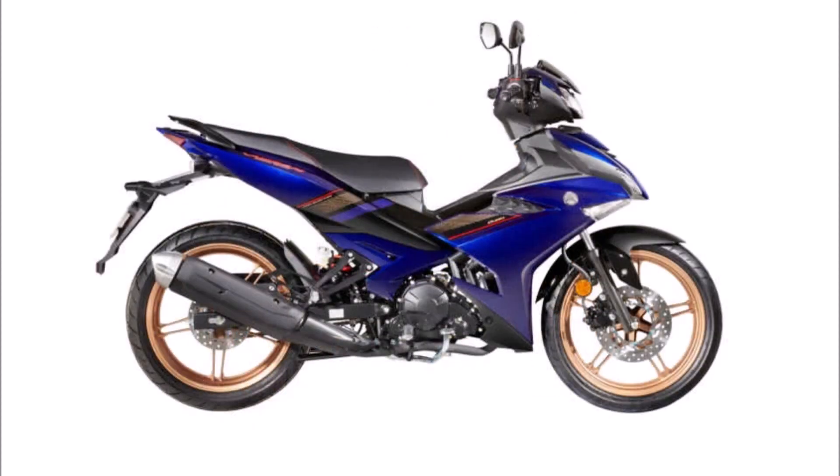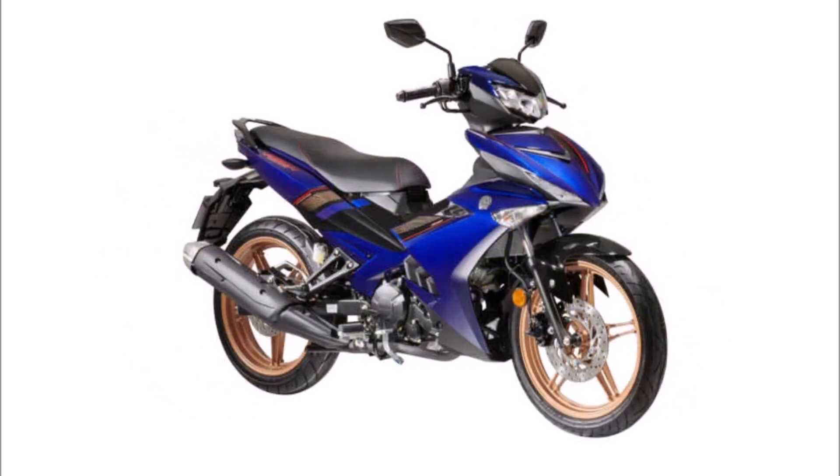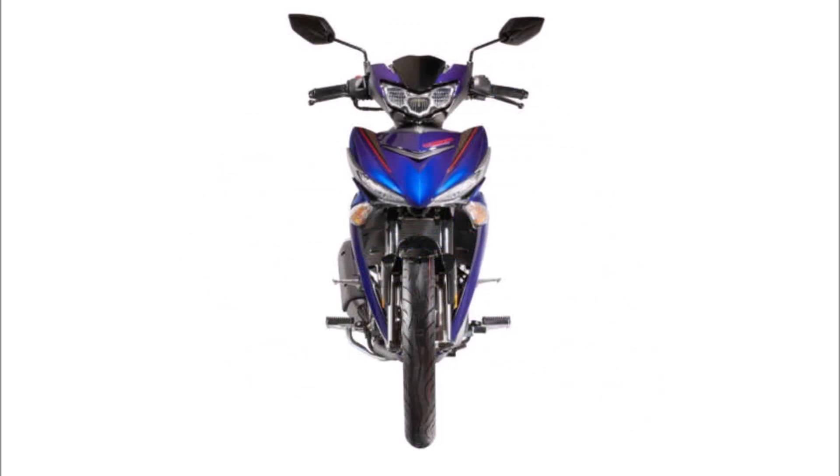The selling price of the current model Y15Z-R, which was available alongside the SE, was RM8,998, compared to the Y15Z-RSE's price of RM9,498.